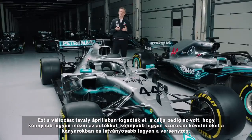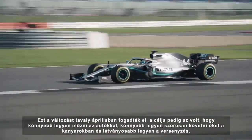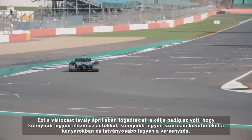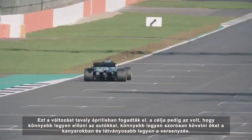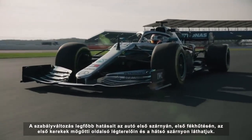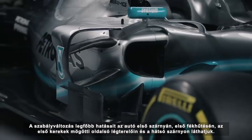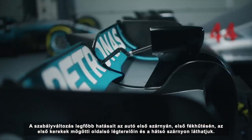It was a change that was conceived around about April last year, intended to make the cars better at overtaking one another, better at following one another closely round corners, and better as a racing spectacle. The main features of that regulation change you can see in the front wing of the car, the front brake ducts, the barge boards behind the front wheels, and in this rear wing.